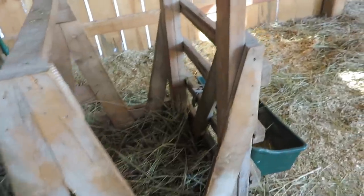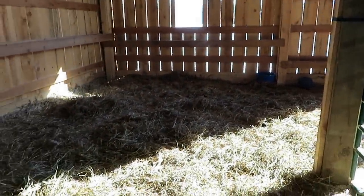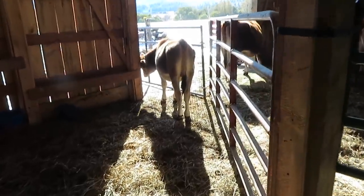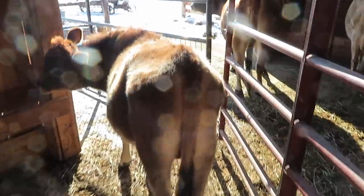I'll take the camera and show you a little bit about what's going on. Here is their hay feeder. This is the area where they were born — except for Dodie, who was born out in the field. We have made a separate entry and exit lane so the calves can now come in and out of the barn separate from the cows.